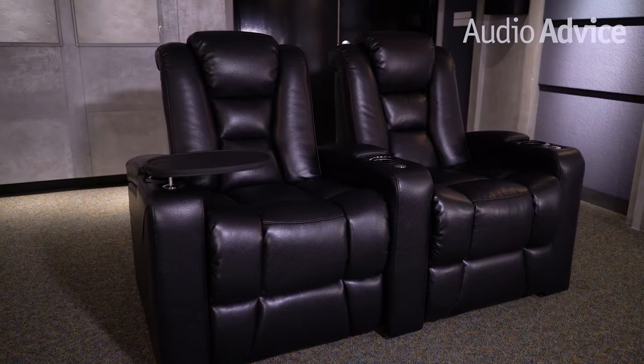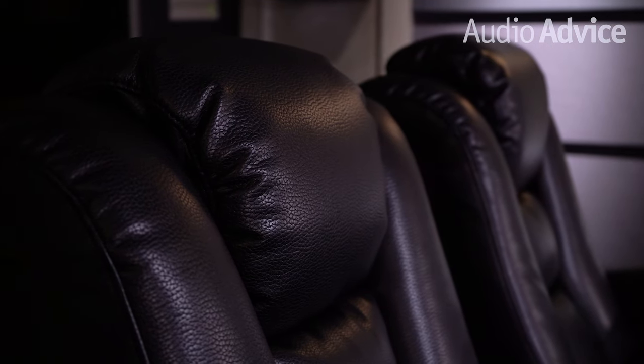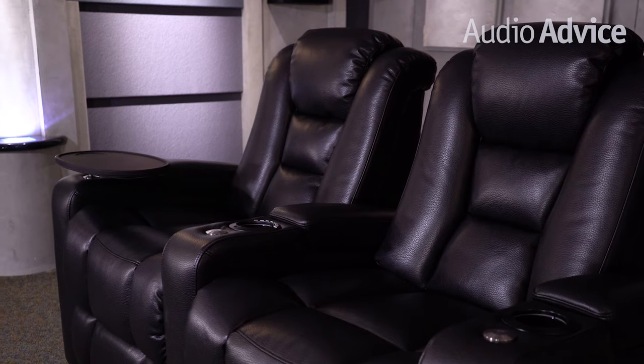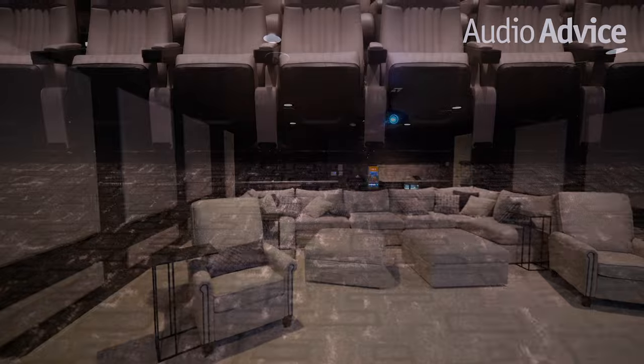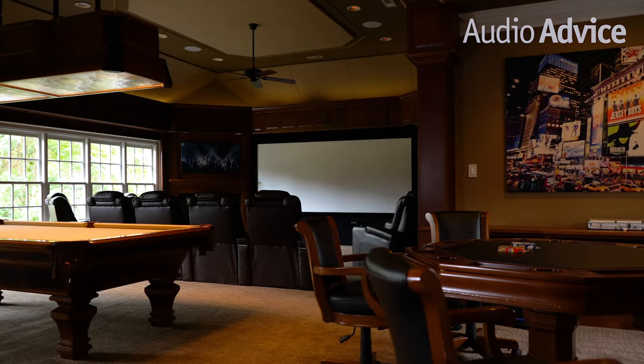At Audio Advice, we are known for our expertise in designing and installing custom home theaters and selling best-in-class theater equipment to do-it-yourselfers all over the country. While most of our reviews are about the gear, we think that having a comfortable place to sit is one of the most important aspects to a home theater or media room. It simply doesn't matter how good the picture looks or how great the Dolby Atmos effects are if you can't comfortably watch a movie or sporting event from start to finish. We've designed and installed custom theaters in media rooms all over the country and we carry theater seating in our showrooms that can cost upwards of $5,000 for a single chair.